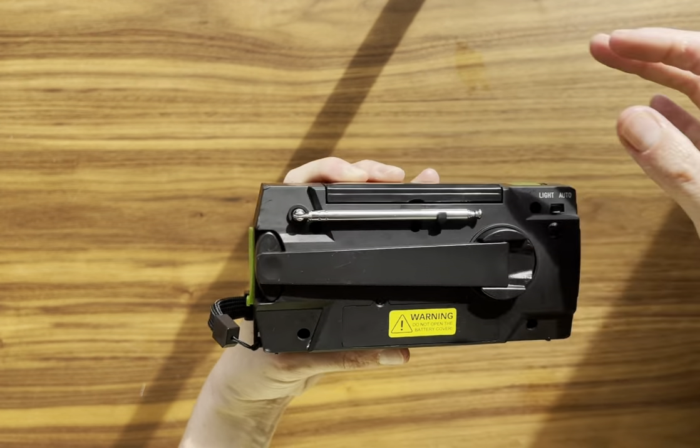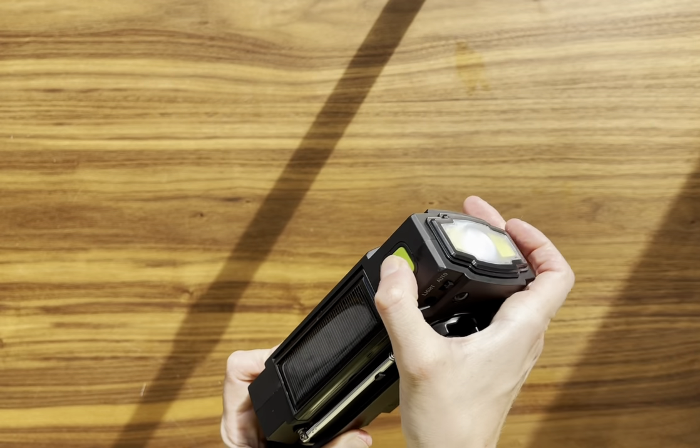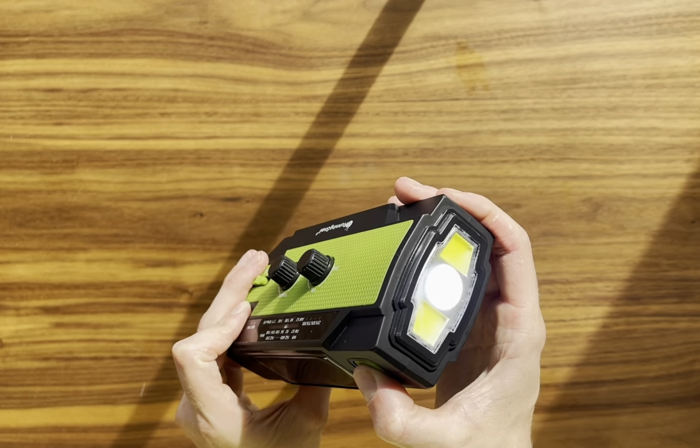Size-wise, it's compact and portable. It doesn't take up much space, which is great for storage or when you need to grab it quickly in an emergency.